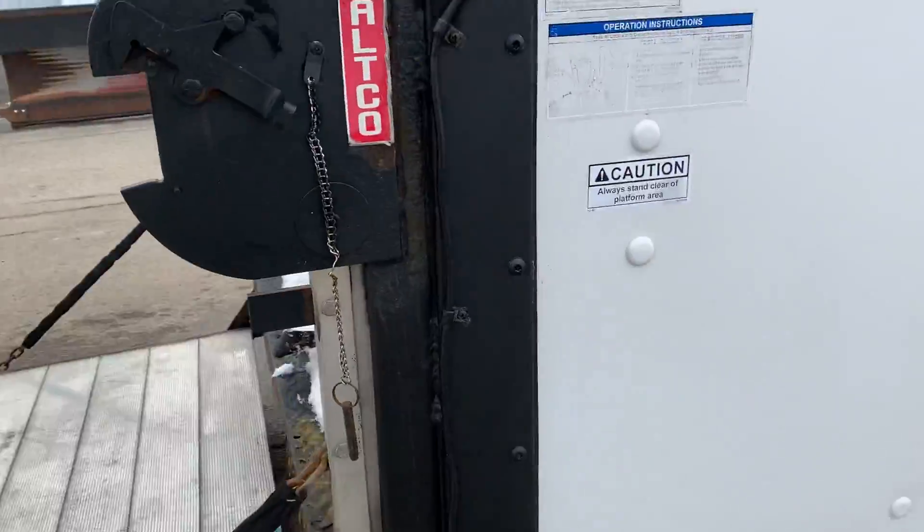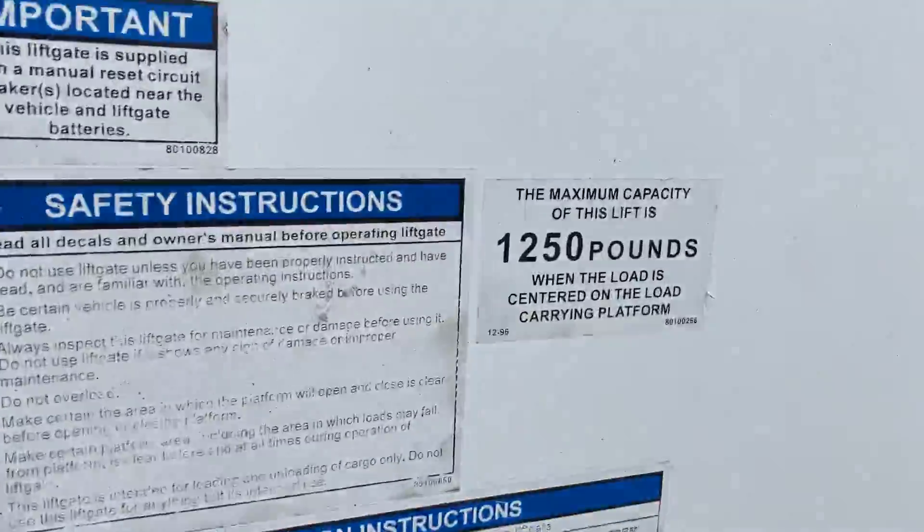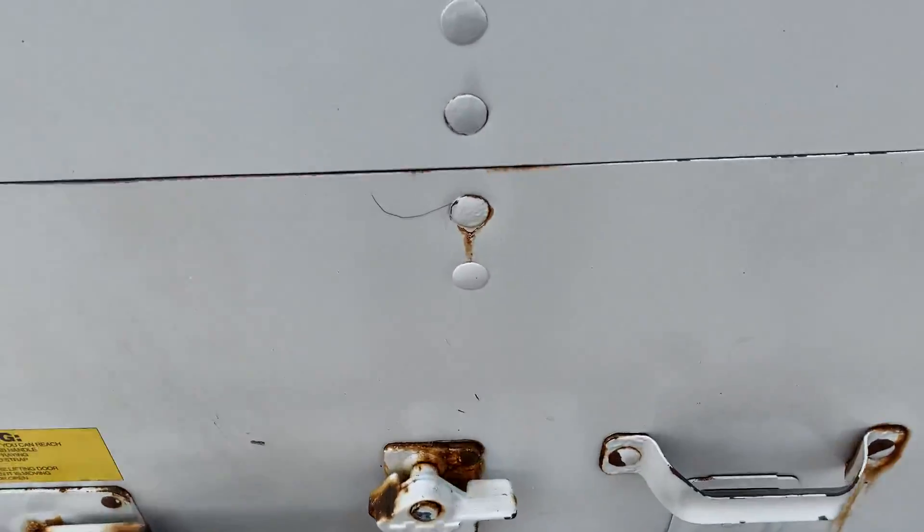Here's your Waltco liftgate. The capacity is 1,250 pounds.